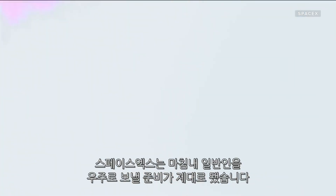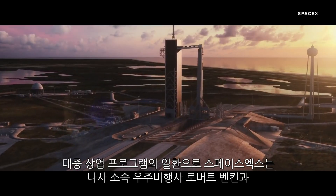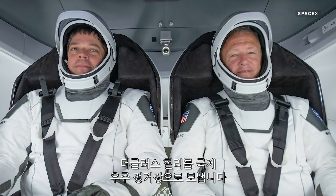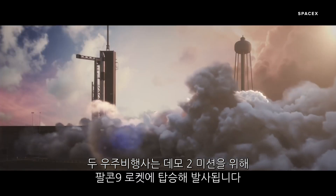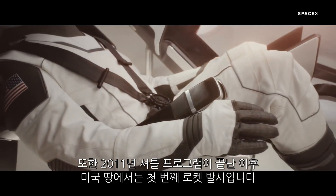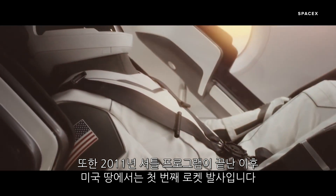Move over Starman — SpaceX is finally ready to send humans into space. As part of NASA's Commercial Crew Program, SpaceX is sending NASA astronauts Bob Behnken and Doug Hurley to the International Space Station. They'll blast off on the Falcon 9 rocket as part of the Demo-2 mission. This is the first time a private company has taken humans into space, and the first rocket launch on American soil since the shuttle program ended in 2011.